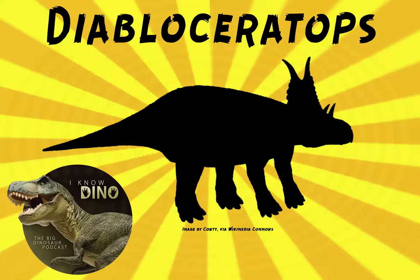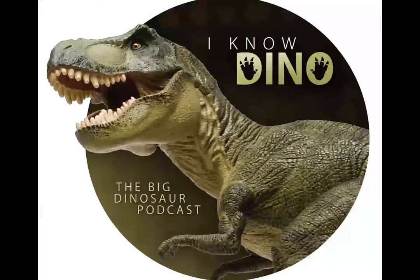And now on to our dinosaur of the day: Diabloceratops, which was a request from Cole via Patreon. The name means 'devil horned face,' and it has two large horns coming out of its frill that are the devil horns. They look pretty devil-y — they stick up and then kind of curve to the sides a little bit.